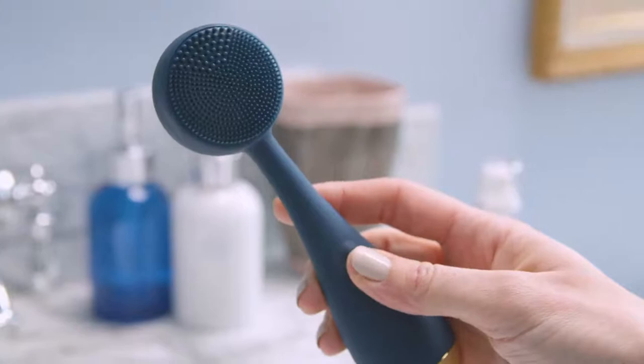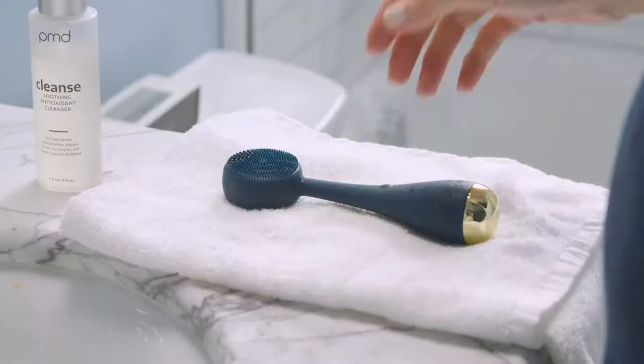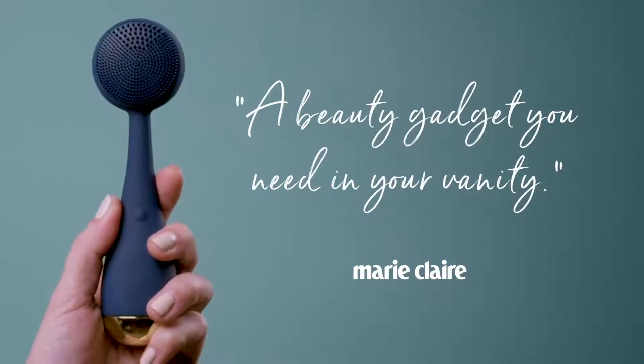Made of ultra-hygienic silicone, the PMD Clean is anti-bacterial, odor-resistant and waterproof. No replacement parts and you can leave it in the shower. It comes with a one-year warranty, and Marie Claire called it a beauty gadget you need in your vanity.